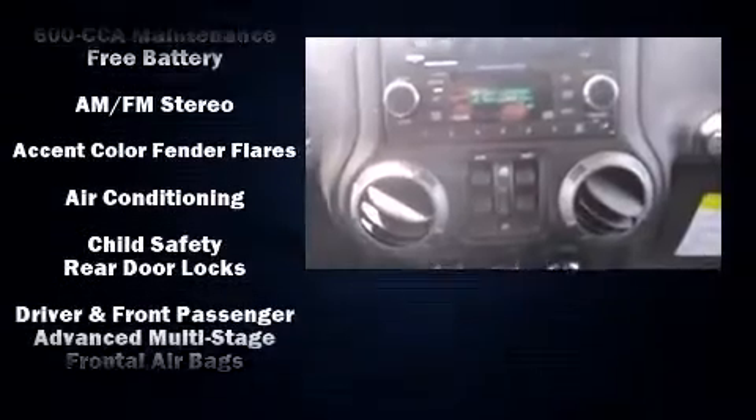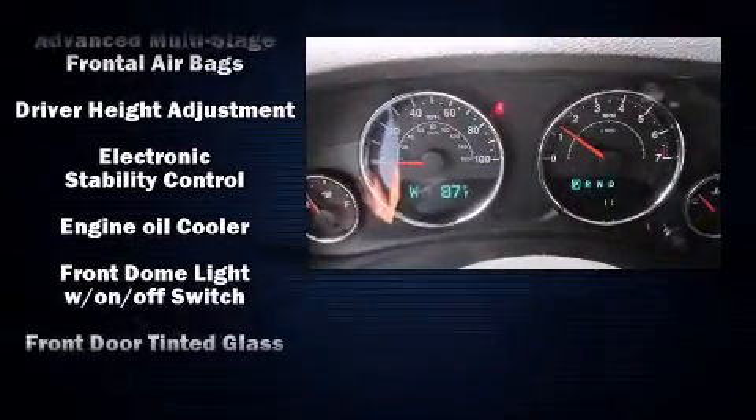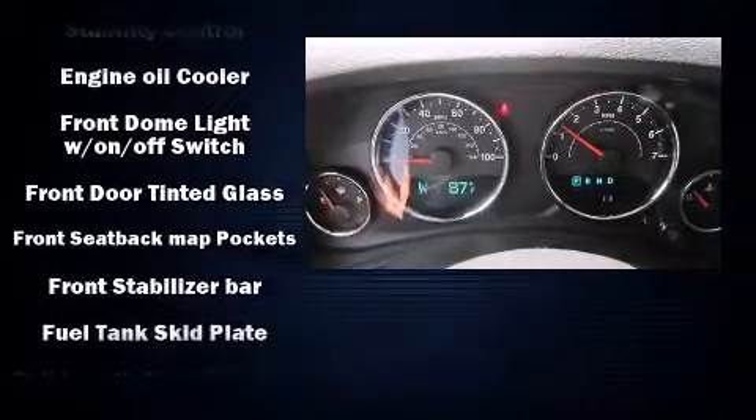Jeep prioritized comfort and style by including variably intermittent wipers, a leather steering wheel, an automatic dimming rearview mirror, front fog lights, skid plates, a trailer hitch, and more.